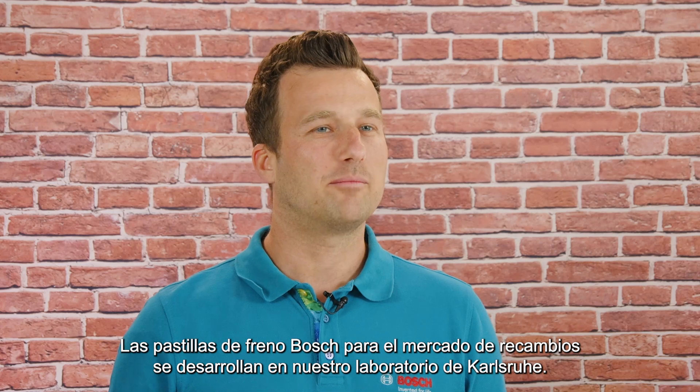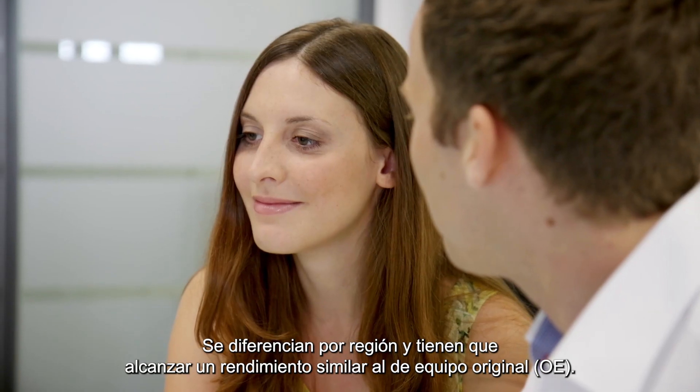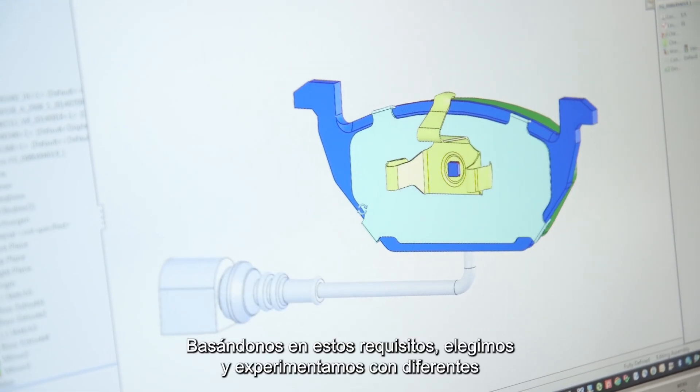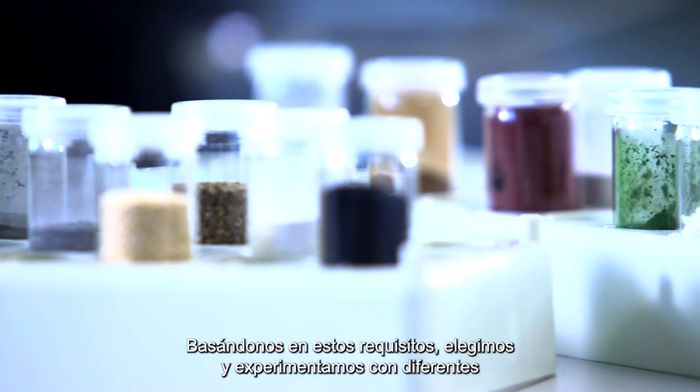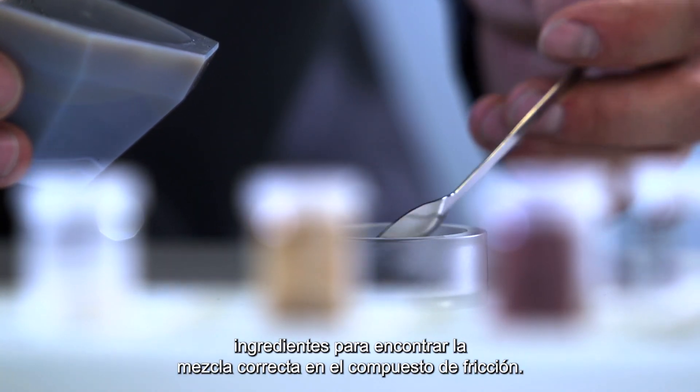Bosch brake pads for the aftermarket are developed at our lab in Karlsruhe. They differ by region and have to achieve OE-similar performance. Based on those requirements, we choose and experiment with different ingredients to find the right friction material mix.